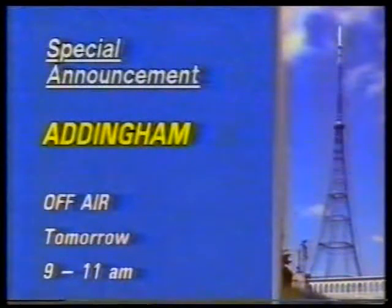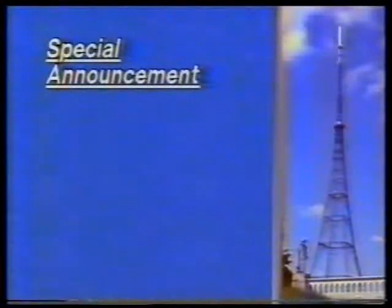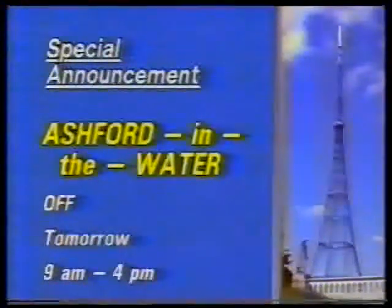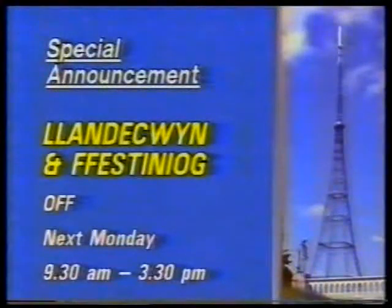In Yorkshire, the Addingham Relay in Wharfdale will be off tomorrow morning from 9 until 11 for Electricity Board work. In the Peak District, the Ashford in the Water Relay near Bakewell will be off tomorrow from 9am to 4pm for Electricity Board work. And finally, looking ahead to next Monday in Snowdonia, the Thlandequin and Festiniog Relays will be off from 9.30am to 3.30pm again for Electricity Board work.